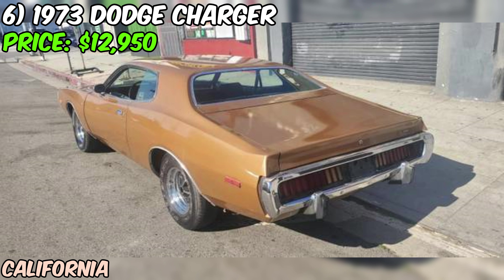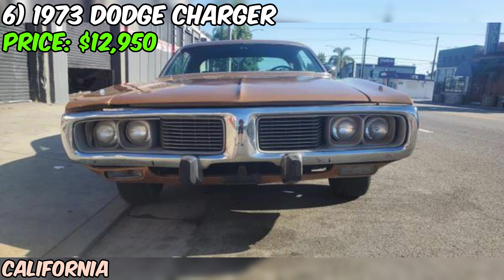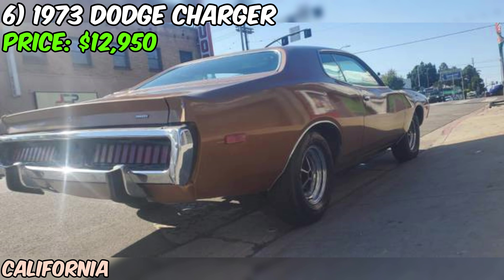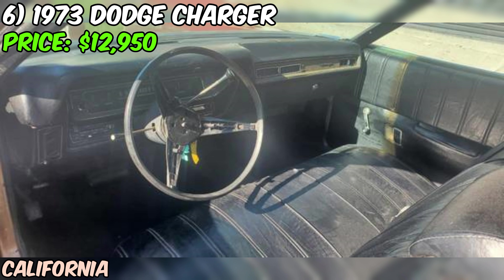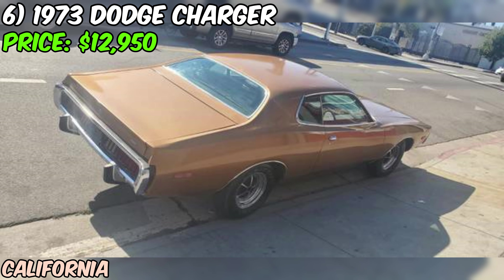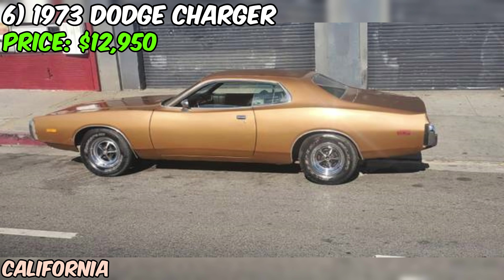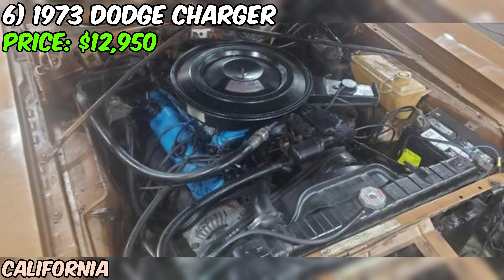We're diving into the world of classic American muscle with this 1973 Dodge Charger up for grabs on Craigslist with an asking price of $12,150. Under the hood, you'll find the original 400 engine — a testament to the car's authenticity — paired with an automatic transmission, ready to deliver that classic muscle car experience.